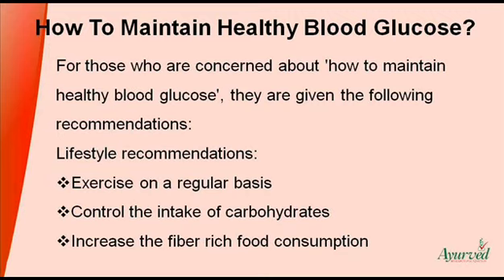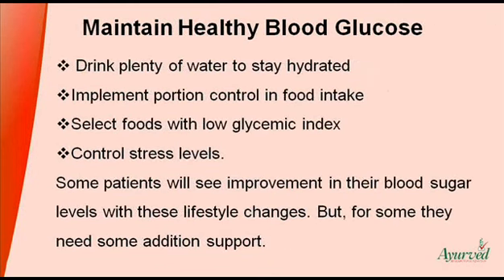Lifestyle Recommendations: Exercise on a regular basis. Control the intake of carbohydrates. Increase the fiber-rich food consumption. Drink plenty of water to stay hydrated. Implement portion control in food intake. Select foods with low glycemic index. Control stress levels. Some patients will see improvement in their blood sugar levels with these lifestyle changes.